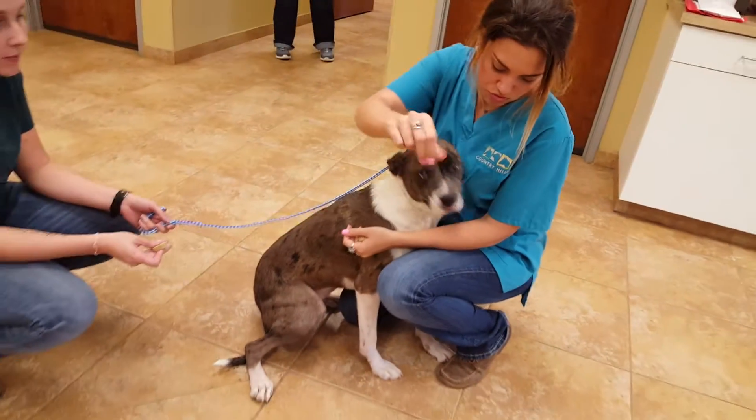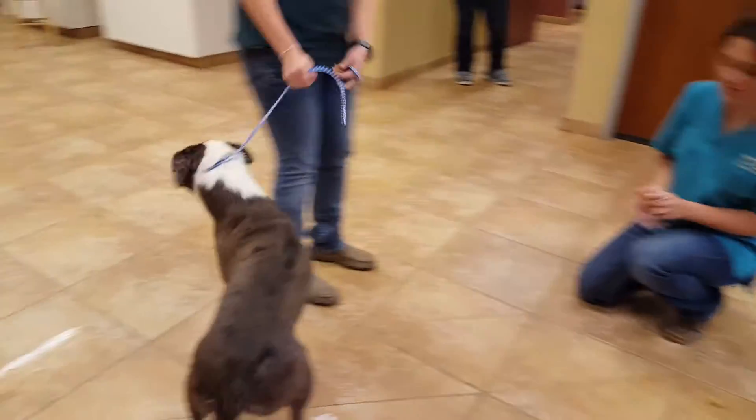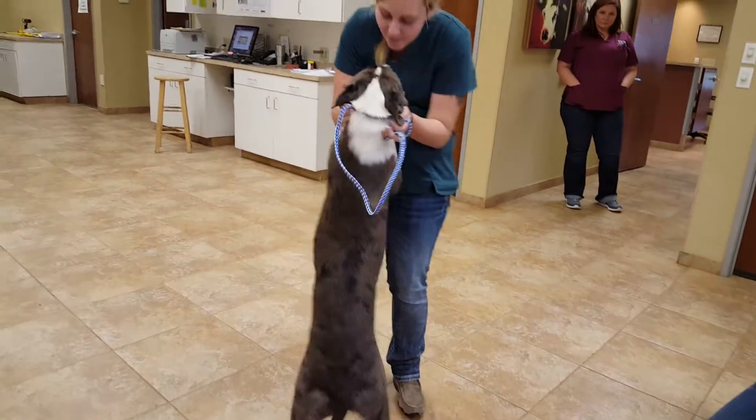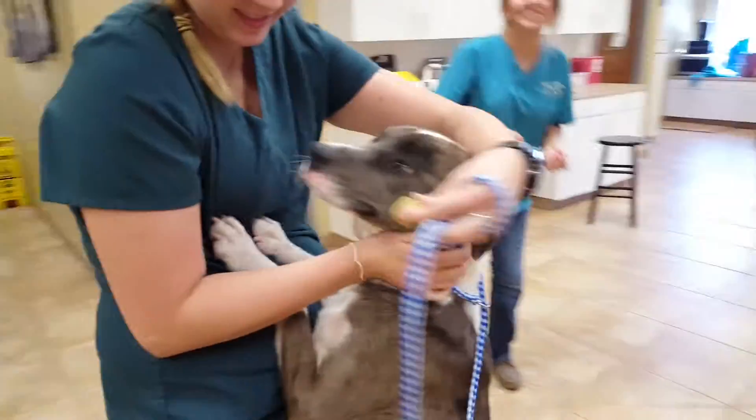These vet techs here are taking care of her, and they say she's really good in her kennel. As long as she gets to be the first one to go out, she can definitely hold it.